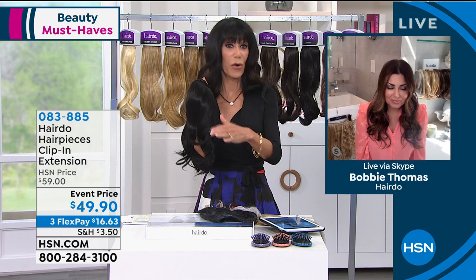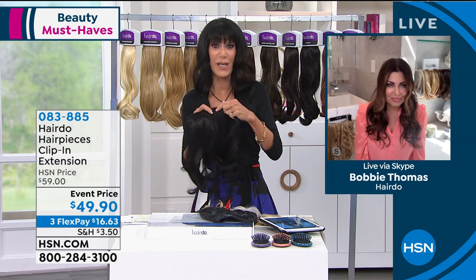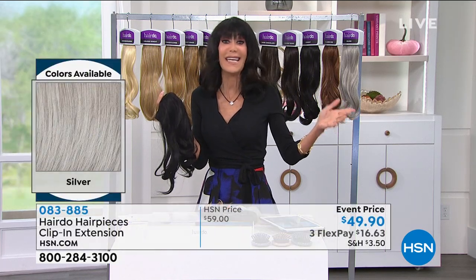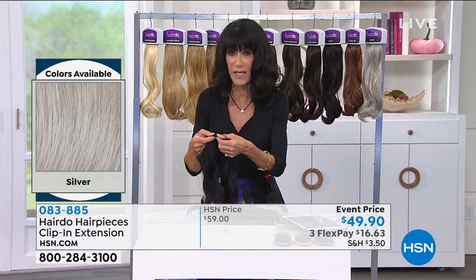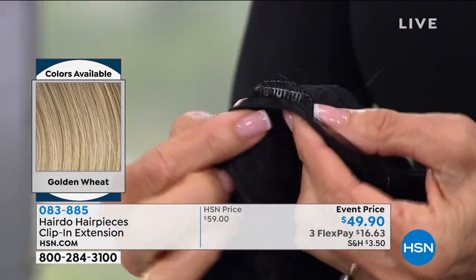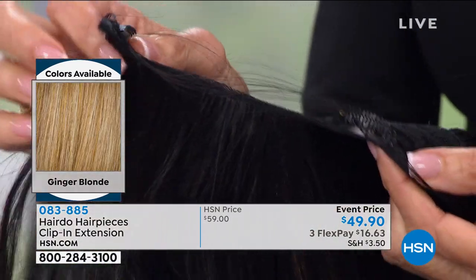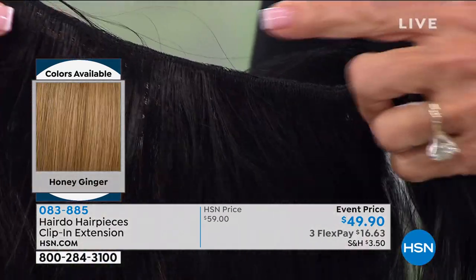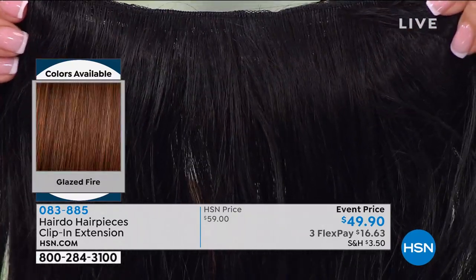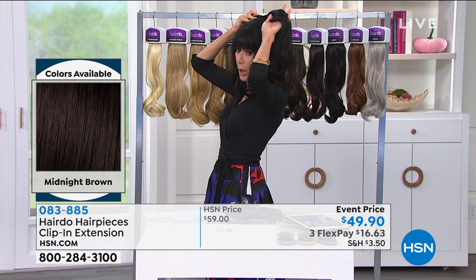You can get it home, play with it, curl it, straighten it, and see how easy it is to use. These clips are secure — the second I clipped this in my hair, there was nothing sliding around. They're tiny clips, barely there. You get it seamless right at the top, so no matter where you're putting it in your hair, you can customize: place it a little higher for more volume, or a little lower for length.